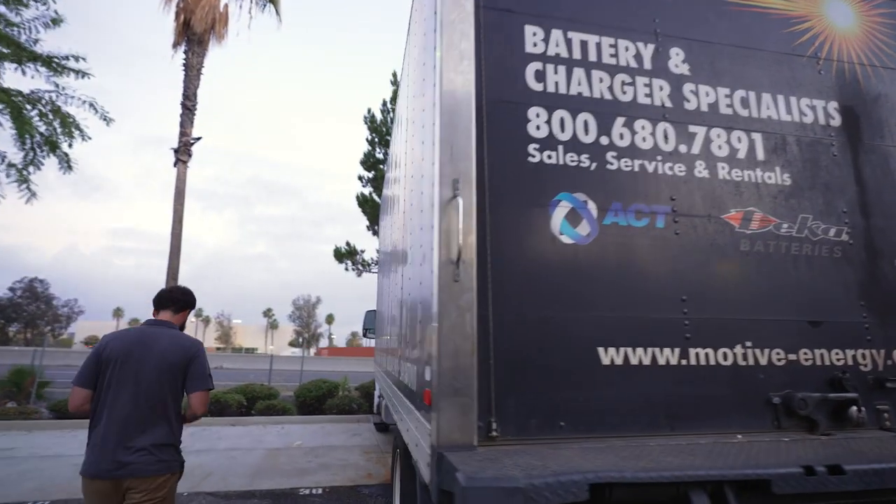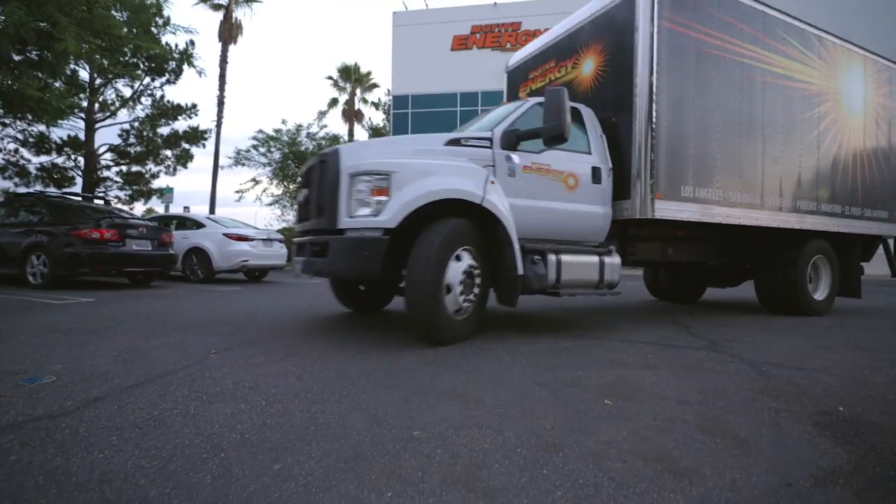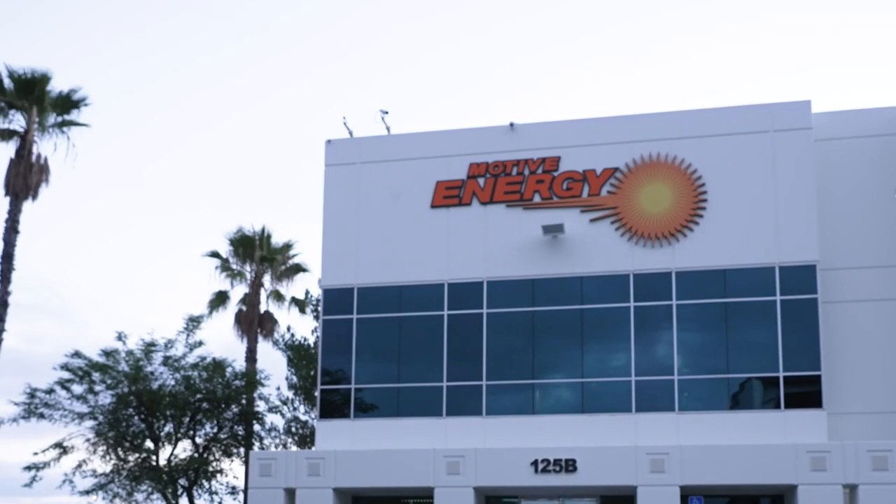For us, our two biggest items in growth are people and vehicles, and Ford Pro satisfies the latter for us.